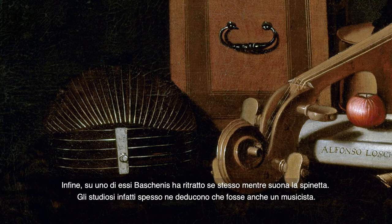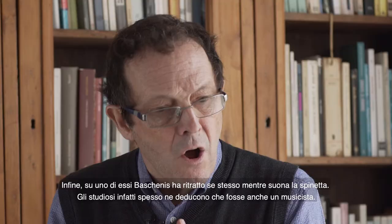Not least, since on one of his paintings Baschenis portraits himself while playing on his spinets, scholars have often assumed that he was also a trained musician.